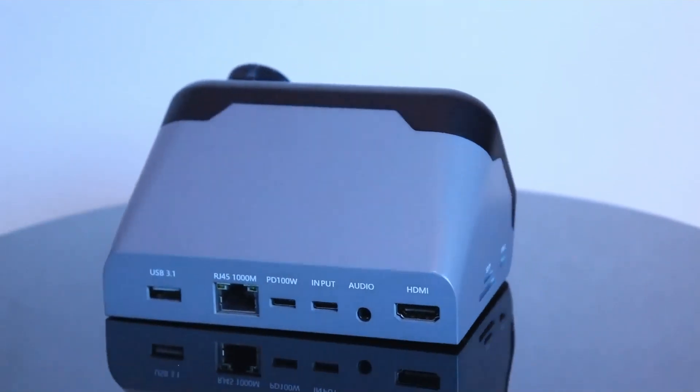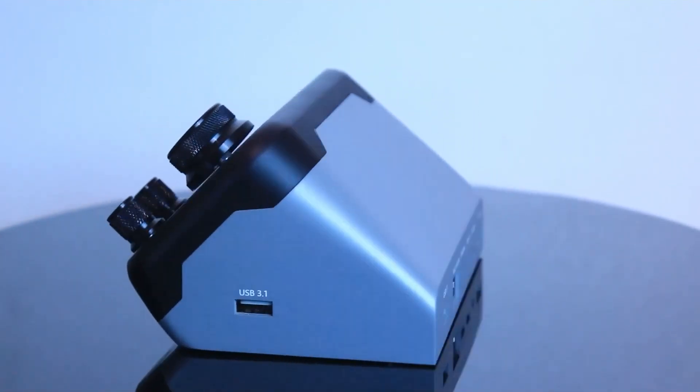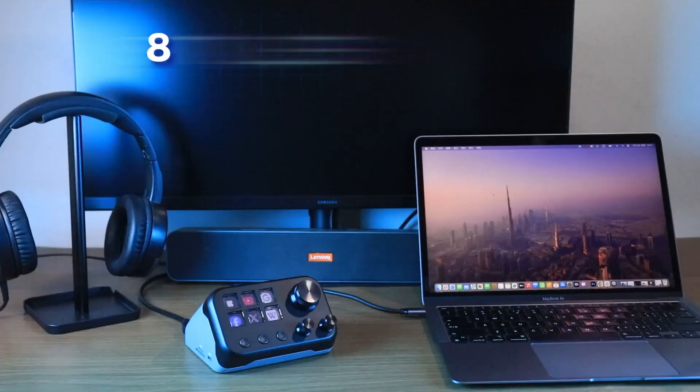It's also a powerful docking station with multiple ports, including 8K HDMI, USB-C, USB-A, PD 100W fast charging, and even a gigabit Ethernet port.